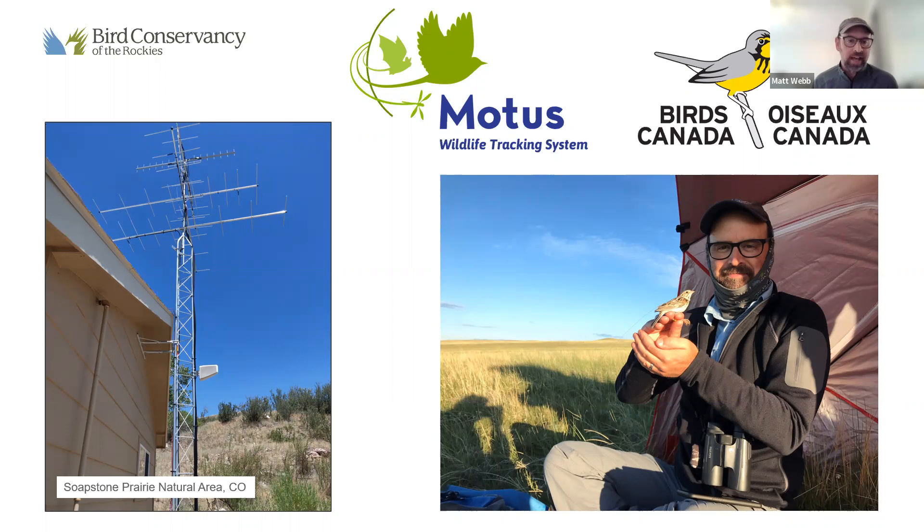The data is logged at the station itself, so we simply attach the transmitter to the bird, let them go, and the stations do the work. Another cool component of Motus is that the network works collaboratively — our stations will detect other people's tagged animals, and everybody else's stations throughout the whole network will detect our birds as well. It really is a collaborative network.